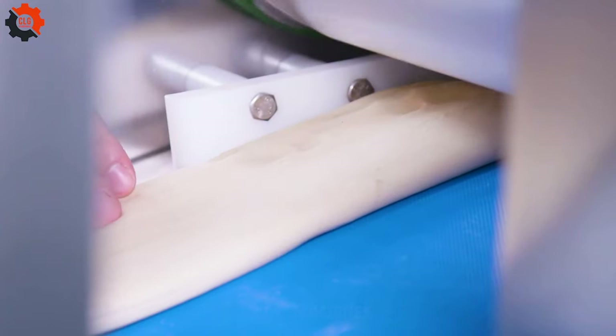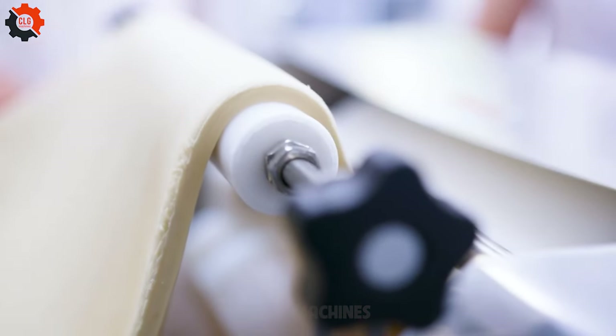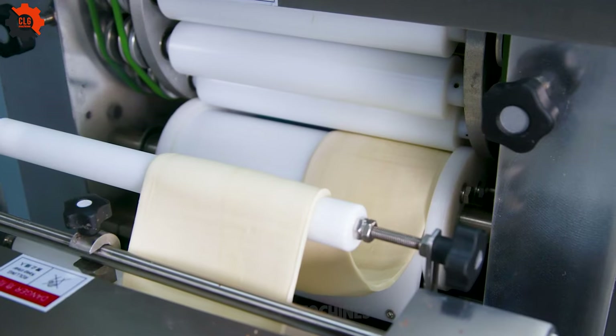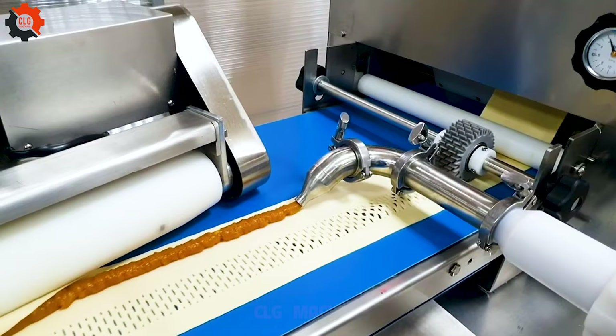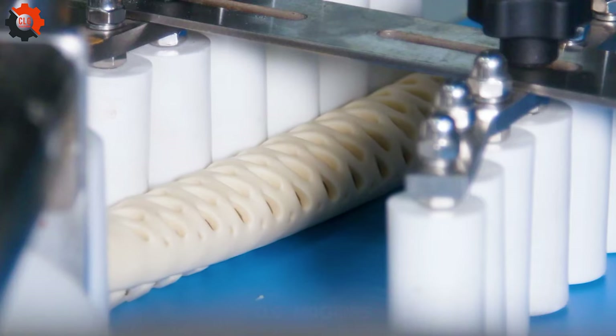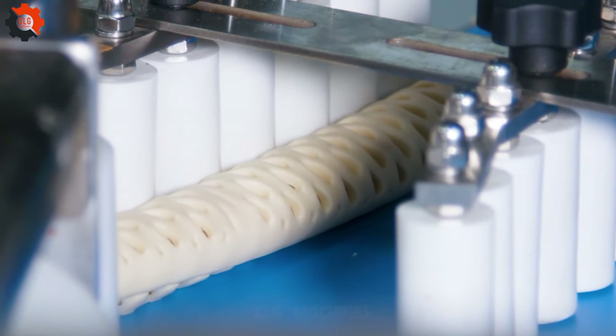Whether you're crafting flaky croissants, soft brioche, or any other pastry delight, the Rusamex Unicompact is your go-to solution for high-quality results. Its user-friendly design makes it a favorite among professionals and beginners alike, bringing efficiency and reliability to your kitchen. Get ready to elevate your pastry game to new heights.